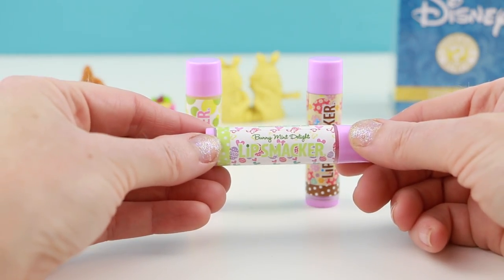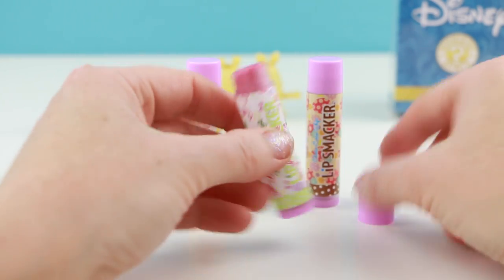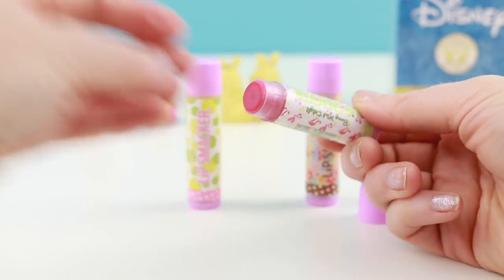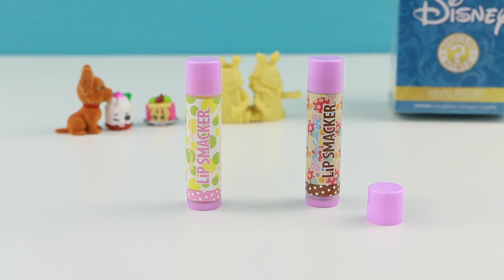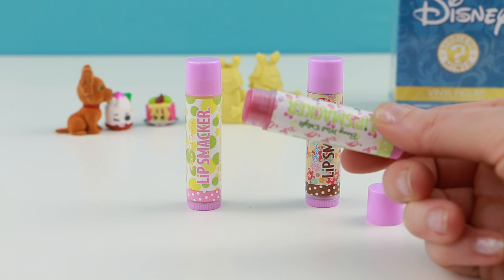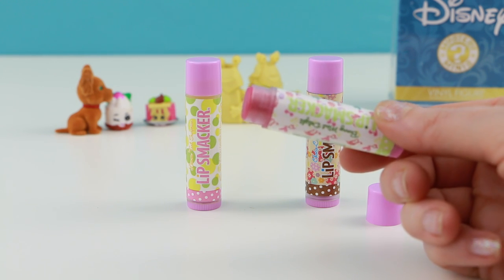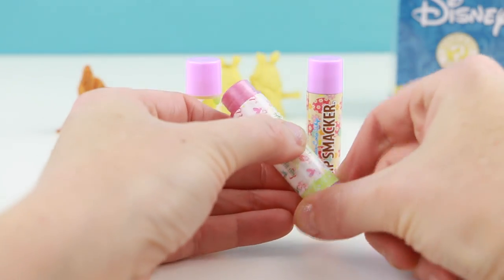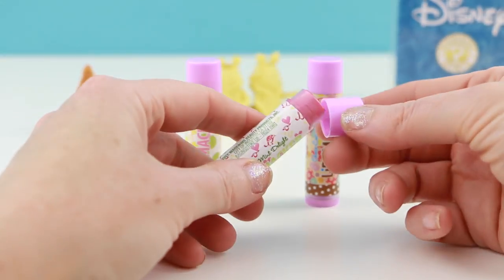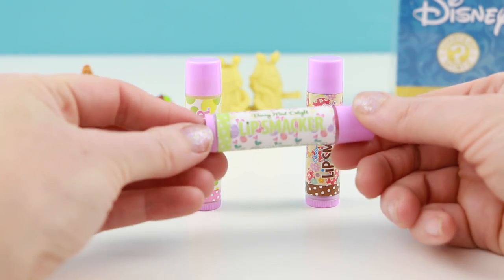The next one is called Bunny Mint Delight. Oh that's weird — it's a red color. I thought maybe it would be like a chocolate. Let me put this one on my lips. I can definitely smell the mint right away. It almost tastes like a raspberry mint, which actually sounds kind of gross, but this is quite, quite good. This is definitely a keeper and I would have to give it a 9 out of 10.